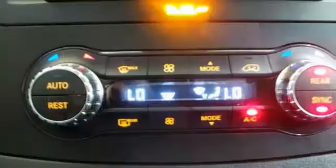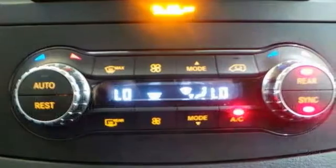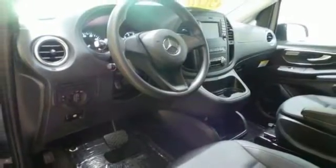It offers the driver comfort package, the driver efficiency package, and premium appearance package, as well as the cold weather package and interior appearance package.